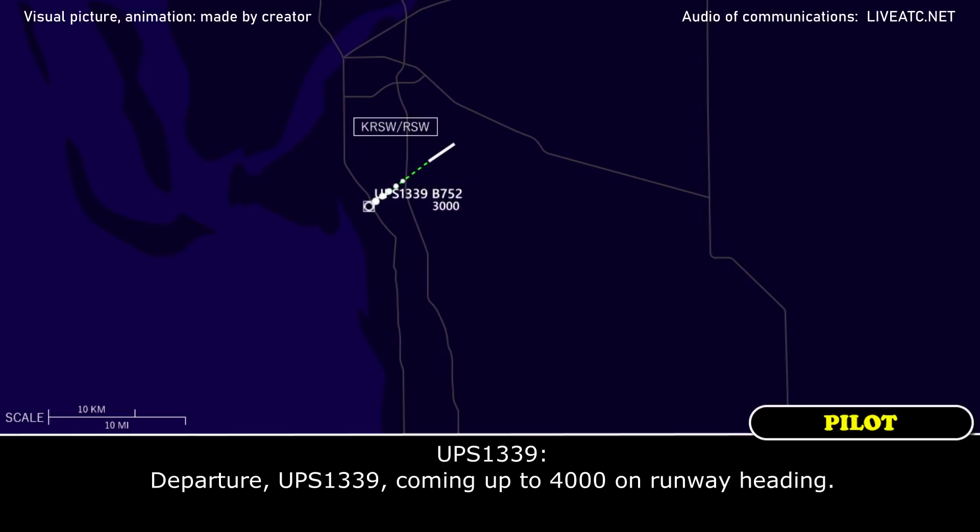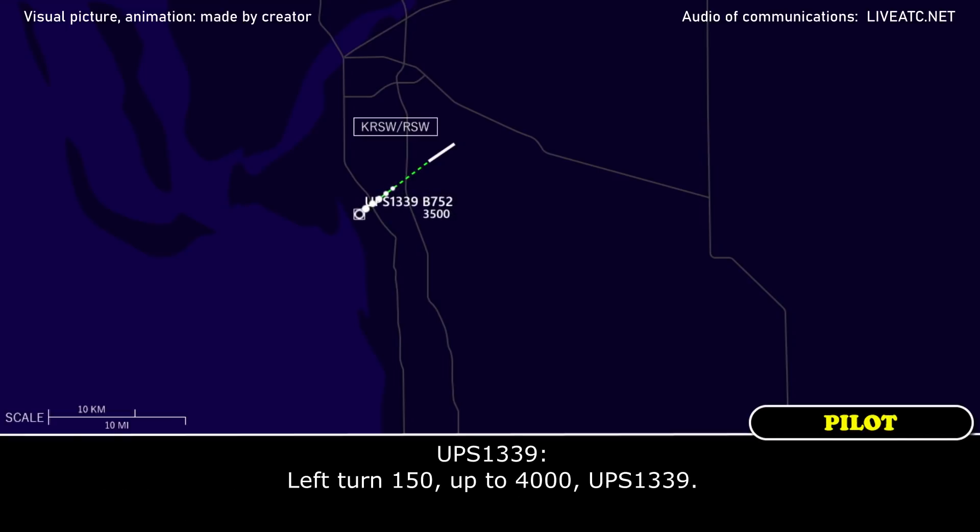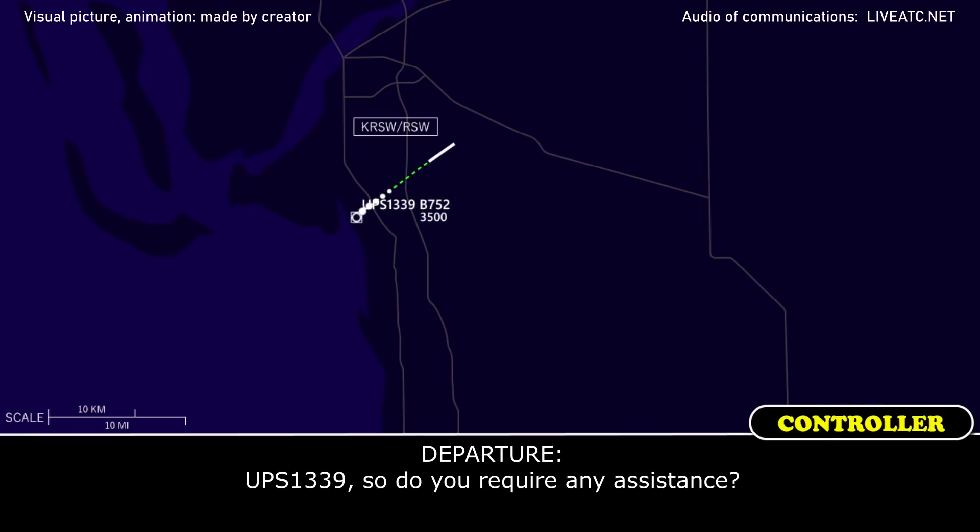UPS 1339, coming up on 4,000 on the runway heading. UPS 1339, foot runway departure, radar contact. Turn left heading 150, maintain 4,000. Cleared to RSW via radar vectors. Turning 150 to 4,000, UPS 1339. Do you require any assistance? Standby.